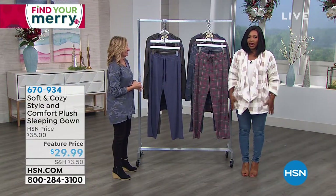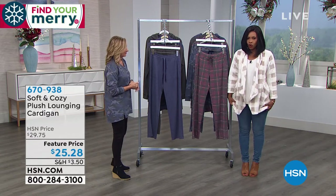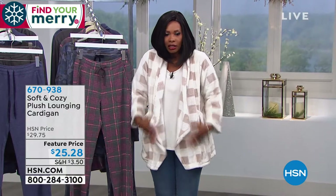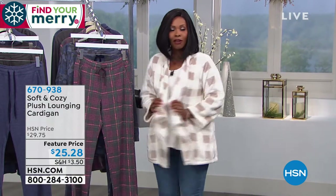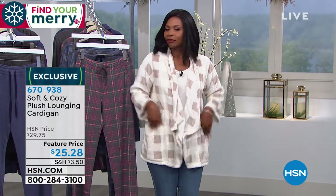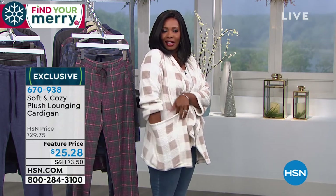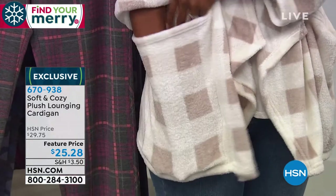I'm wearing the cardigan version — you can see it's a little bit shorter. The sleeping gown goes down to the knees, but this one you really could just wear out. It's a lounging cardigan, so lounge wherever you want to. The pockets on this — oh my gosh, those are the biggest pockets I've ever seen. My fingertips barely reach the bottom — look how tall this pocket is. You can get everybody's phone in here.